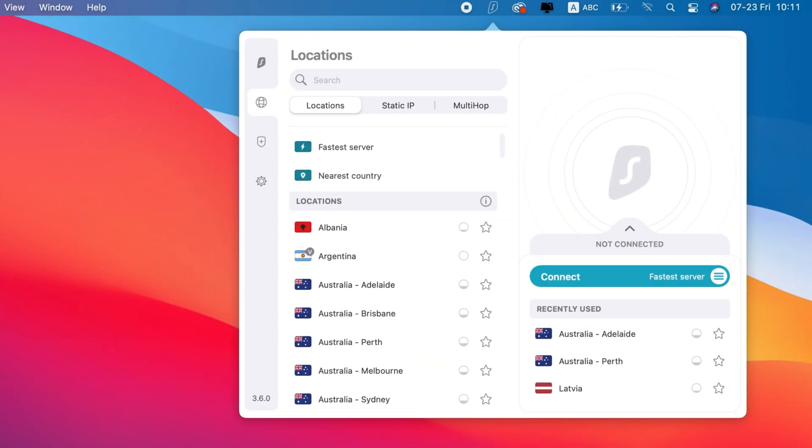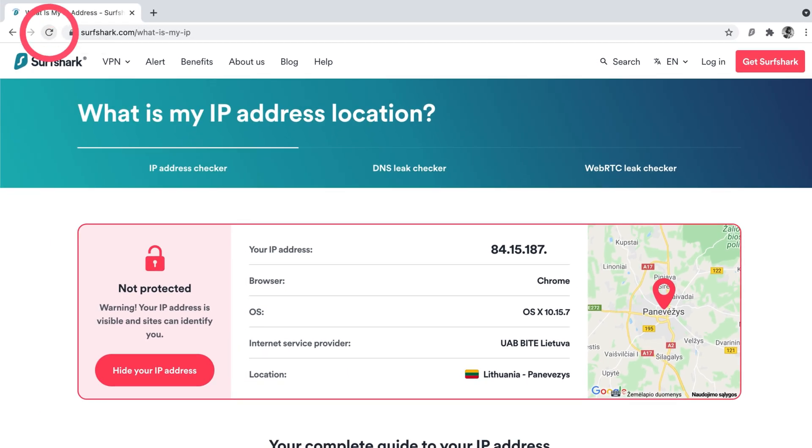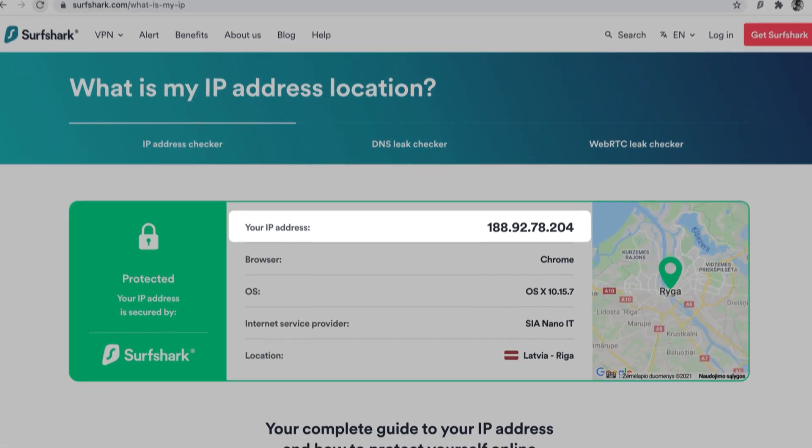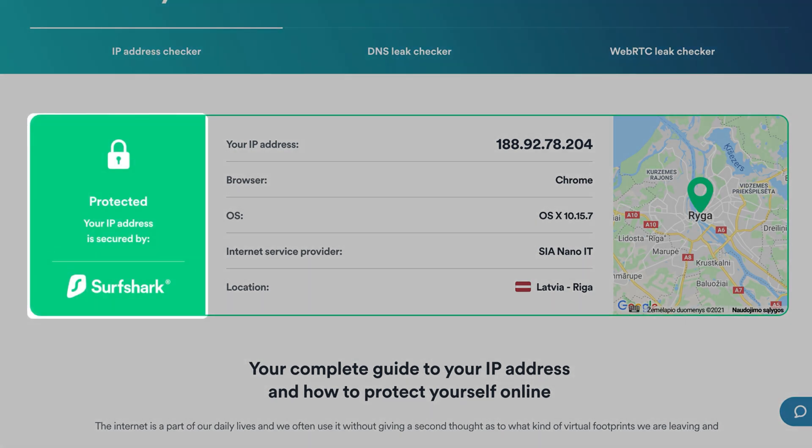Now get back to your VPN app and connect to any server. Reload the IP test page on your browser. Is the IP address different from the one you saw when disconnected? Do you see the protected status? If yes, then your VPN is working.